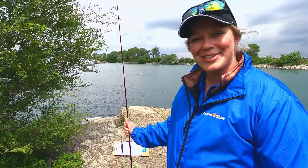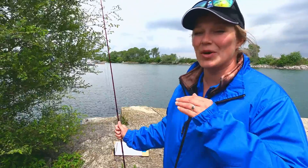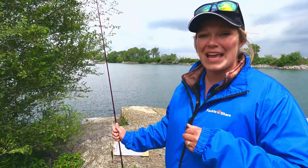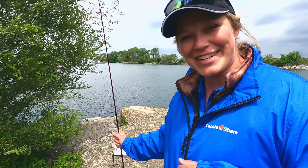Hi everyone and welcome back to the Tackle Share YouTube channel. We are continuing our video series on the urban fishing hotspots. Today we are in Mississauga at Lakefront Promenade Park to do a little bit of fishing.